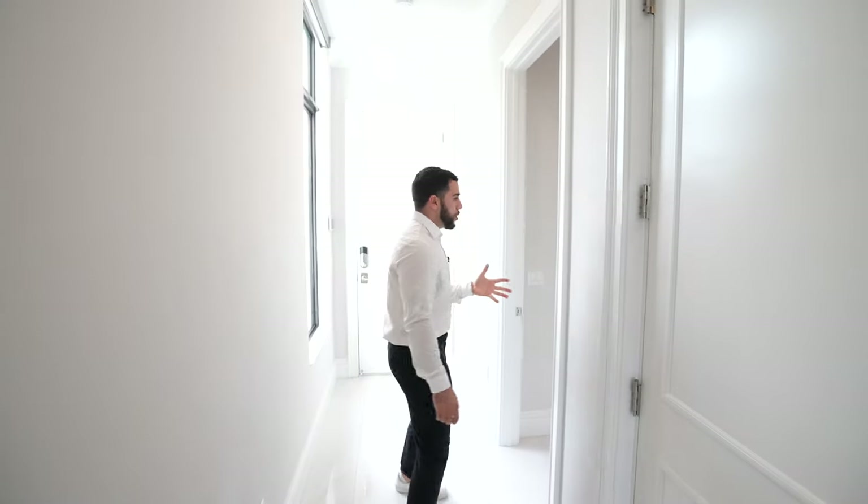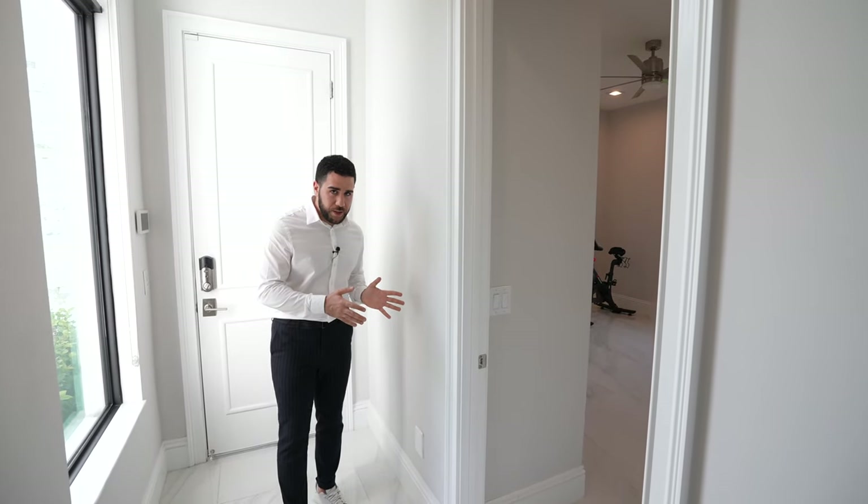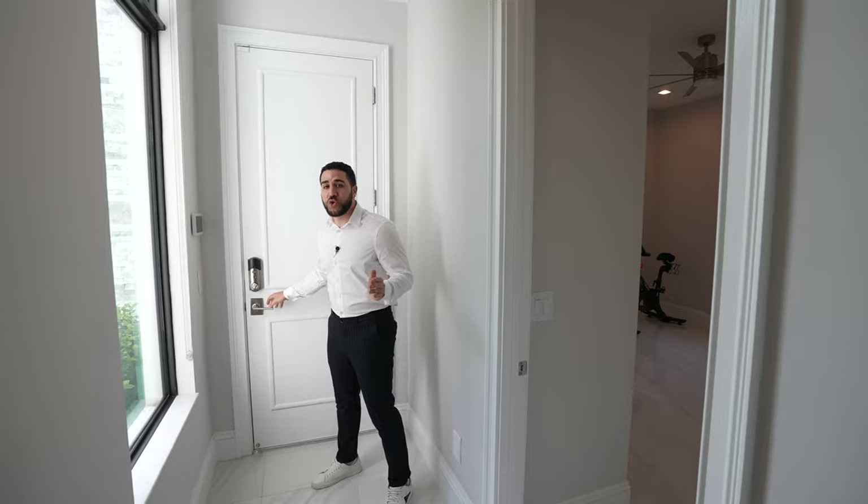Down over here on my left, you have a guest bedroom — the only guest bedroom on the first floor, which is great if you have somebody who needs to be on the first floor. It has its own en suite. And then behind me, you have a two-car garage with Tesla charging ports.